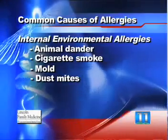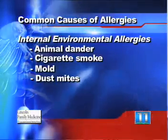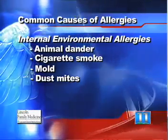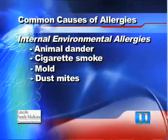In addition to those outside in the environment, we have internal environmental issues. Those include dander from animals, cigarette smoke, and things that you can encounter inside the house.